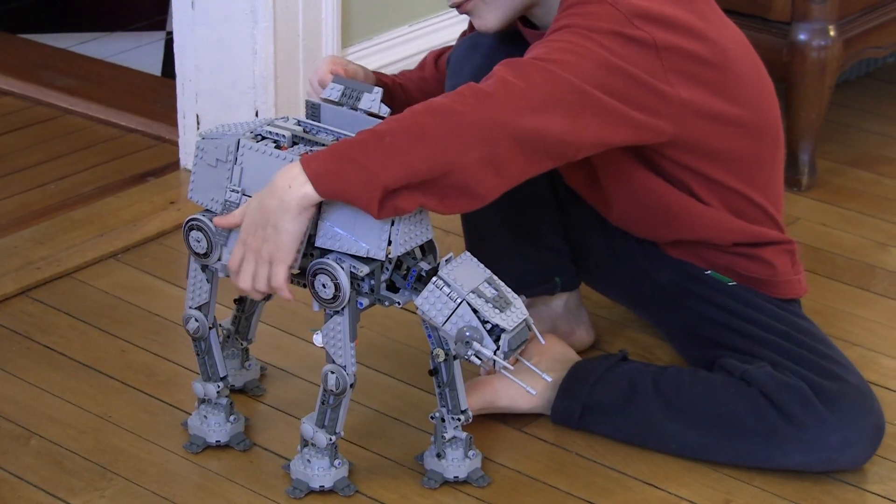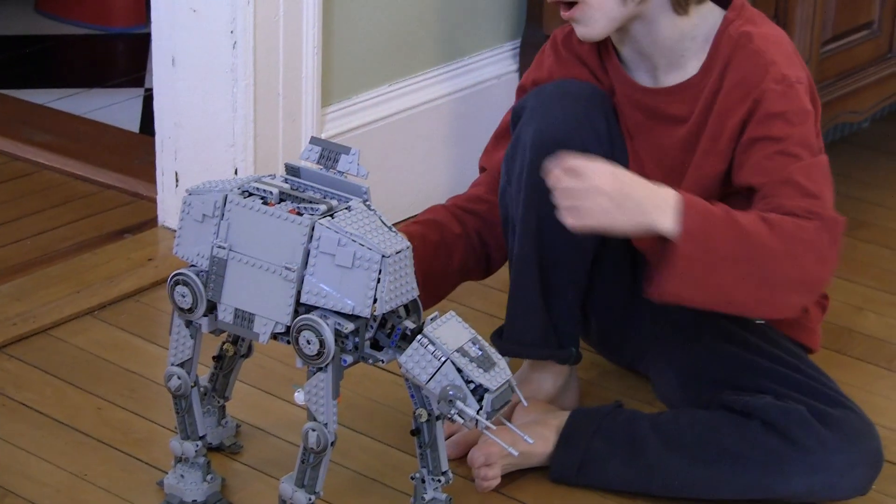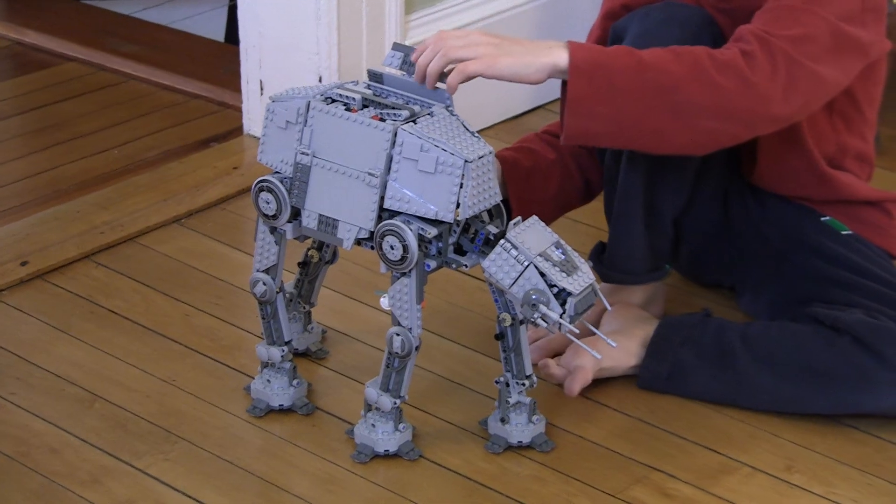These flaps open, and now here's the most cool part — it walks.